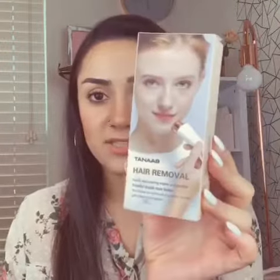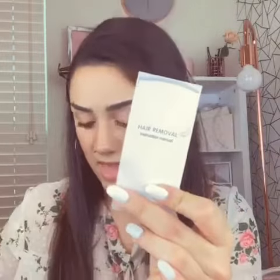Hi everyone, today I would like to share with you this hair removal tool that I received from Tenab to test. I will open it along with you and show you all the details of how it works. It comes in this box, and here we have an instruction manual and this little brush for cleaning.